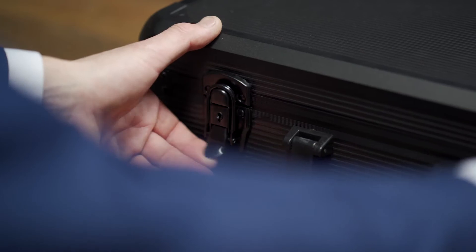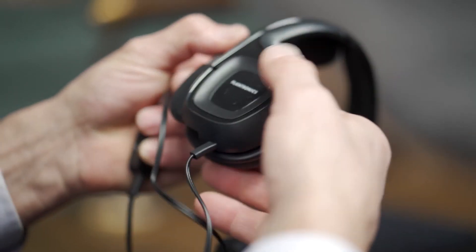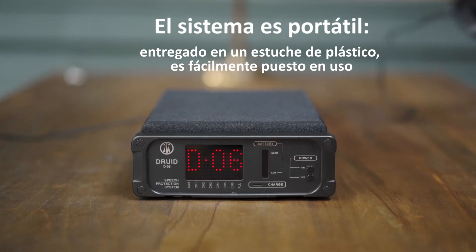El sistema utiliza auriculares multimedia comunes. 6 juegos de auriculares están incluidos en el paquete estándar. El sistema es completamente inofensivo para su salud, sin reflexión de microondas ni ruido de sonido ultra alto. El sistema es portátil, entregado en un estuche de plástico, y es fácilmente puesto en uso.